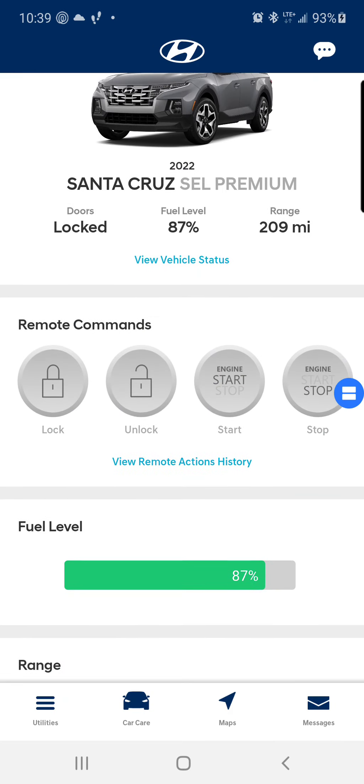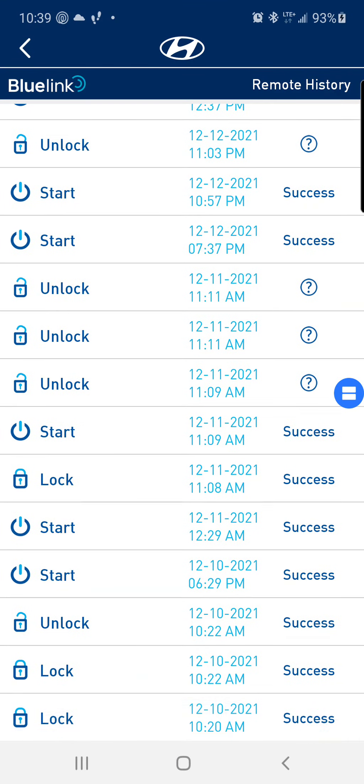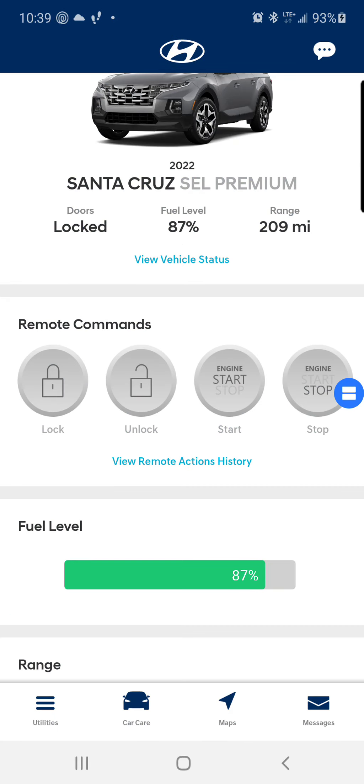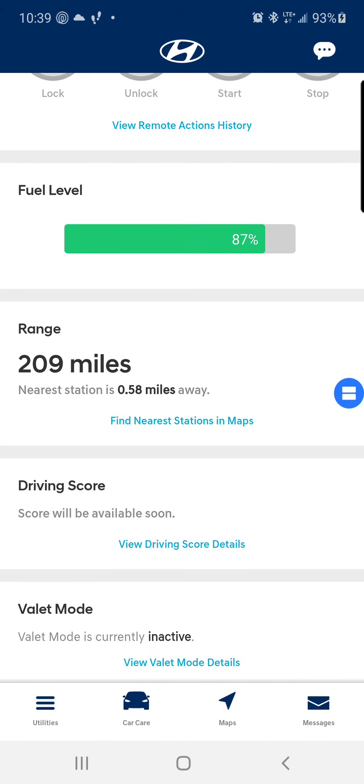And let's see what else we have — vehicle remote action history. I guess it has like all the action history. Fuel level 87%, nearest station 0.58 miles away.